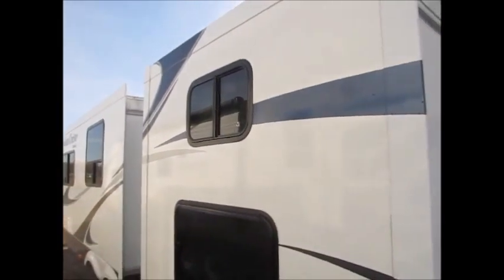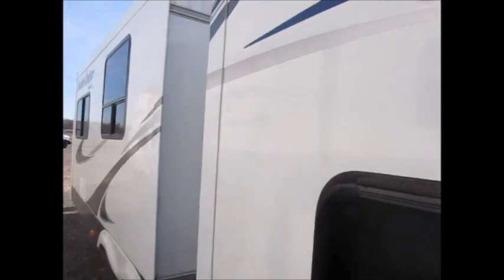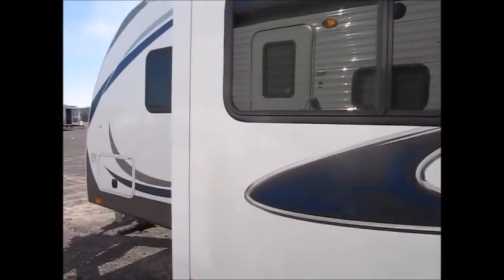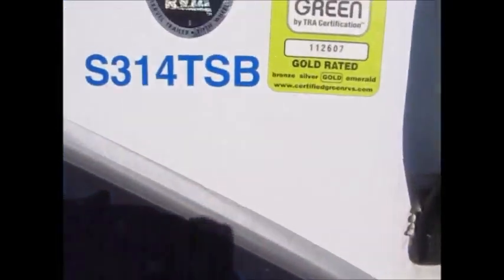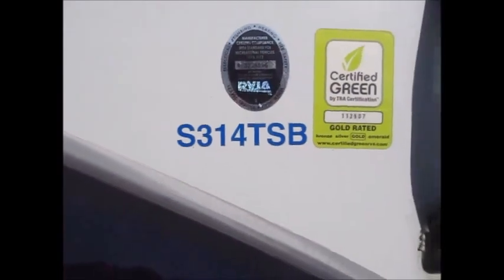This has the rear opposing slides and it's definitely an awesome feature. I'm going to go ahead and fire up a generator here to get some lights on and we'll take you on the inside and let you get a good look at it. I know it's going to be loud with the generator going, but it's a 2013 S314 TSB.